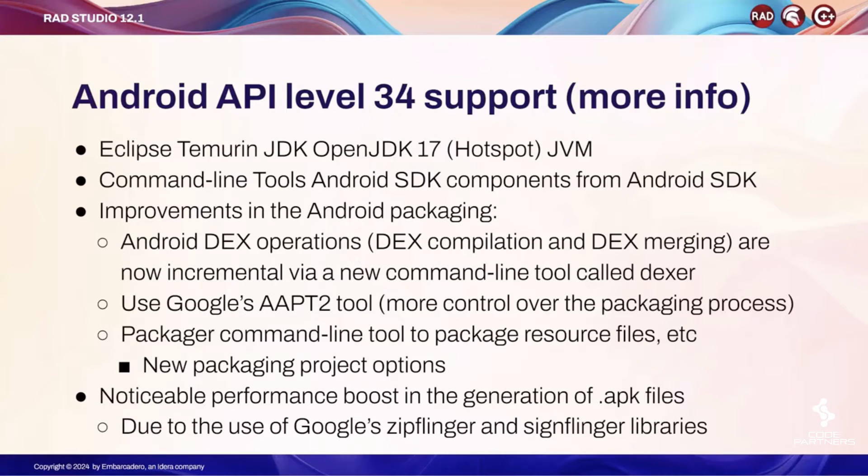We have improved the Android packaging. The DEX operation — what is called DEX compilation and DEX merging — are now incremental. That means you don't have to rebuild the app completely, but we can inject new features into an existing app. We use a new command line tool called DEXER, and we moved to using Google's AAPT2 tool for packaging, which allows more control in the process.